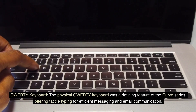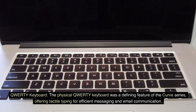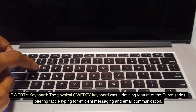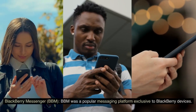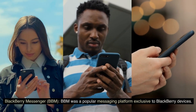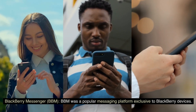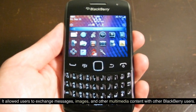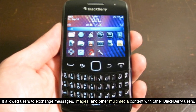QWERTY Keyboard. The physical QWERTY keyboard was a defining feature of the Curve series, offering tactile typing for efficient messaging and email communication. BlackBerry Messenger (BBM) was a popular messaging platform exclusive to BlackBerry devices, allowing users to exchange messages, images, and other multimedia content with other BlackBerry users.